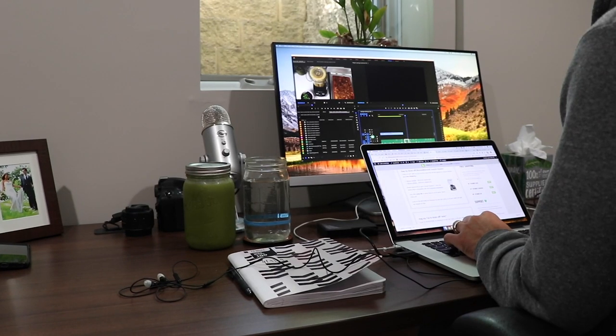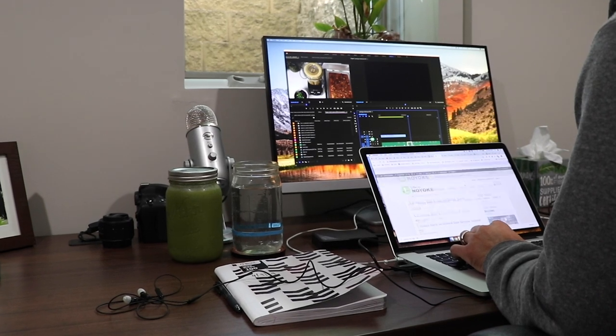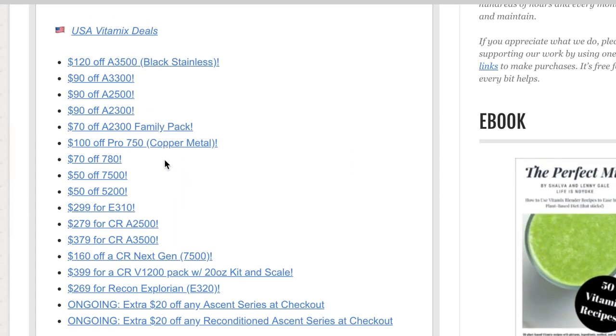Hey guys, today I want to show you which of the deals during this Labor Day Back to School sale are the best deals. I want to point them out to you — the best value — because I just got done updating our site and there's like a million deals. Like every single one is on sale. So let's sort them out and show you the best ones.